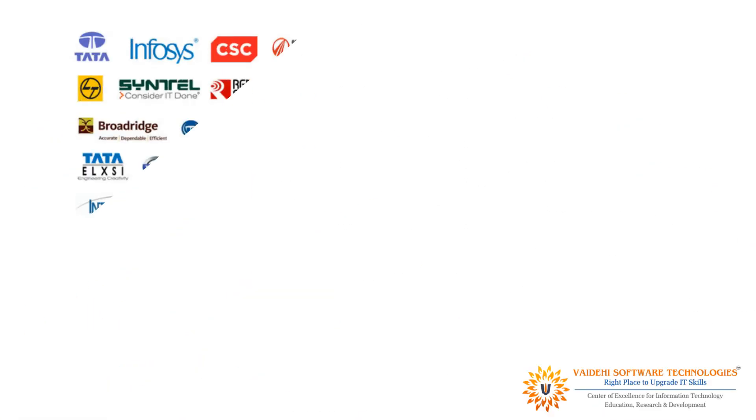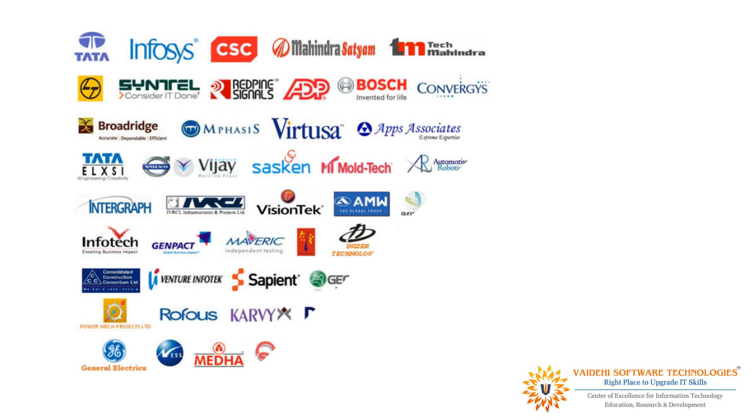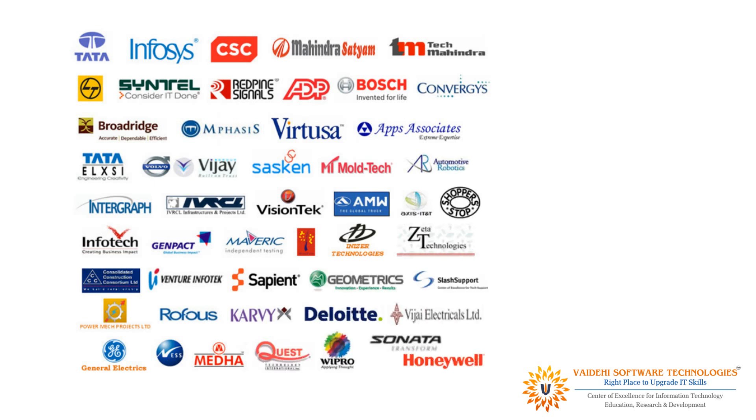Our students get job offers from both startup and large tech companies. Vaidehi Software strives hard to place its students by conducting rigorous placement activities like mock interviews and soft skills training from day one of the commencement of the course.